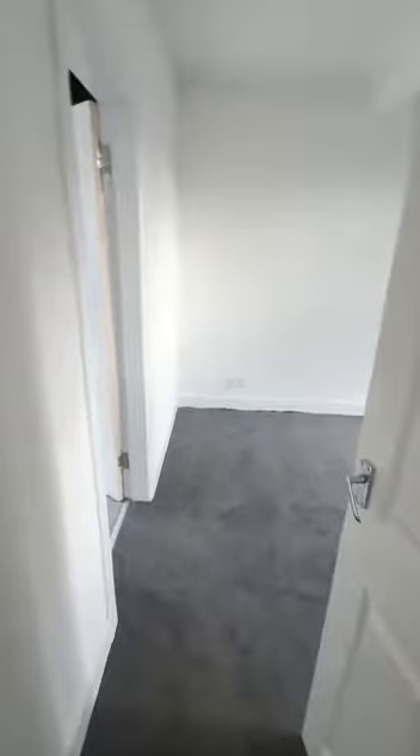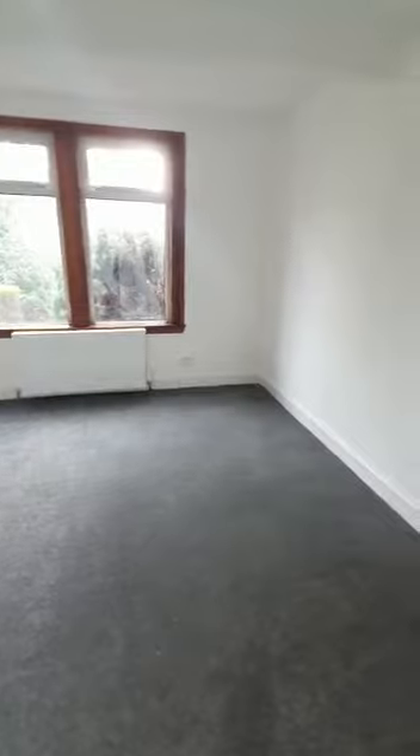Now at the end of the hallway here we have the living room — a great-sized lounge with plenty of space in here.